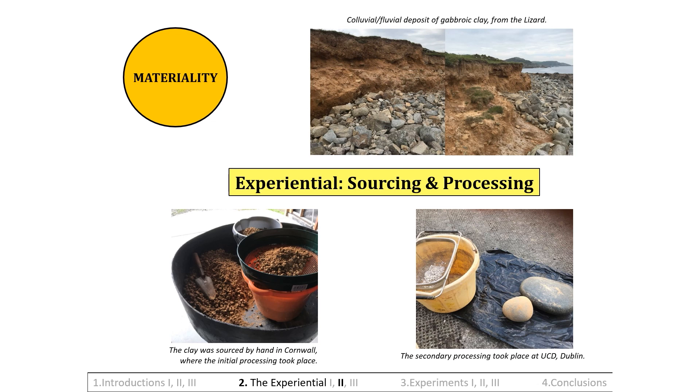Stage 1: Sourcing the clay. Research was enacted along the Lizard to decipher whether the gabroic clay could be easily sourced. Two days were spent collecting the clay from colluvial fluvial deposits along the coast. Stage 2: Processing the clay. It was estimated how much clay would be needed for the experiments and more was collected than was necessary. It was left to dry for about a week before being ground down into smaller particles with locally sourced muller stones.